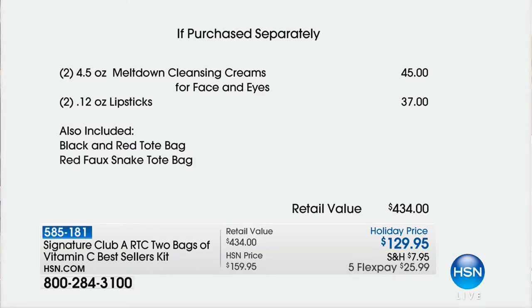And two of the lipsticks — $37, but you get them free. We've never done it before. And two bags — two free bags. The bags, by the way, we always do expensive bags at Christmas. That's a red faux snakeskin, and the black and red is in a very exquisite Indian jacquard pattern.